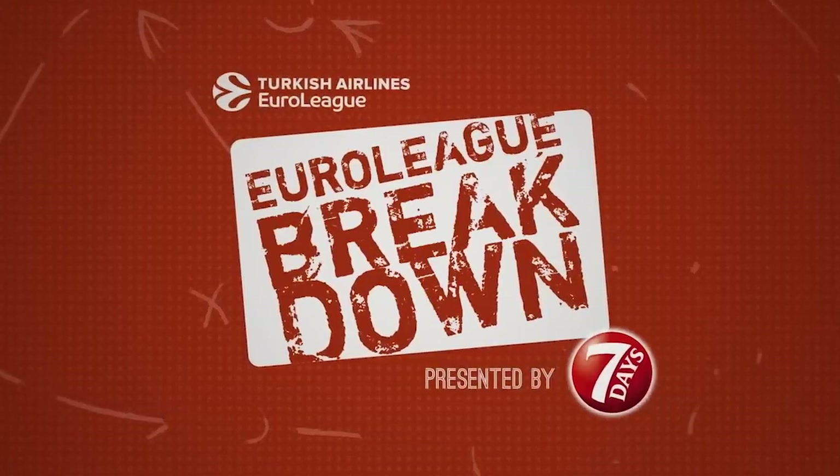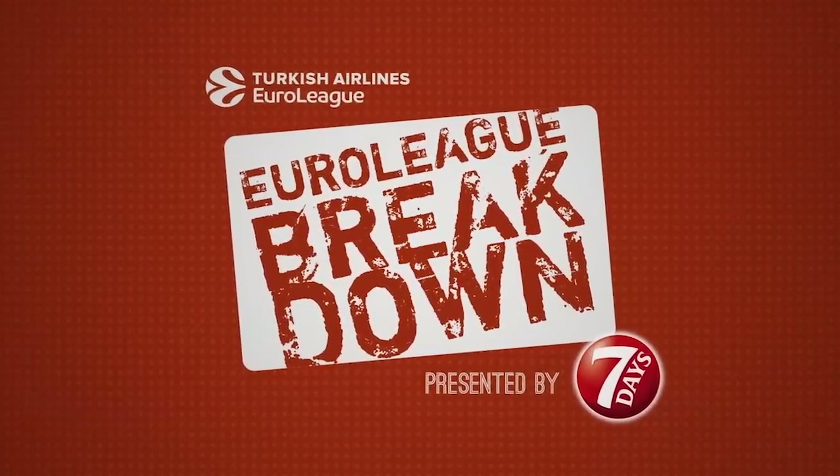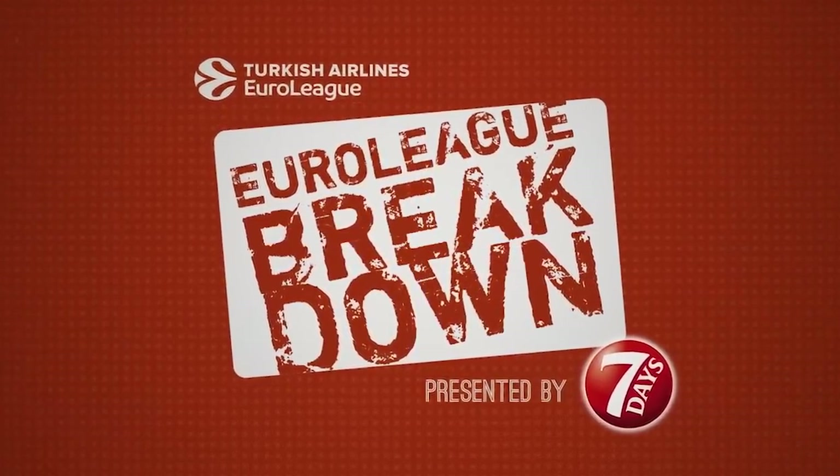Thanks for joining me today on EuroLeague Breakdown, in collaboration with Turkish Airlines EuroLeague and Seven Days, the number one croissant in the world.